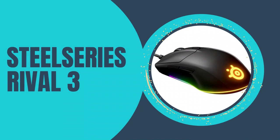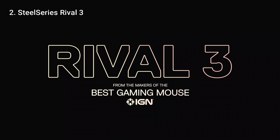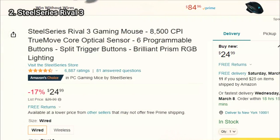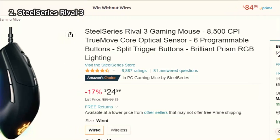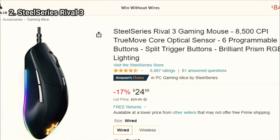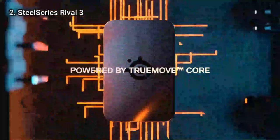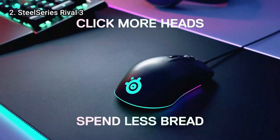Let's talk about number 2: the SteelSeries Rival 3. When I discovered the price of the SteelSeries Rival 3 during my evaluation, I gasped. You'd often spend $30 for a low-end, no-name gaming mouse on Amazon, but not for a high-end accessory from a well-known brand. The Rival 3 has the same exceptional engineering and reliable software as other SteelSeries mice.